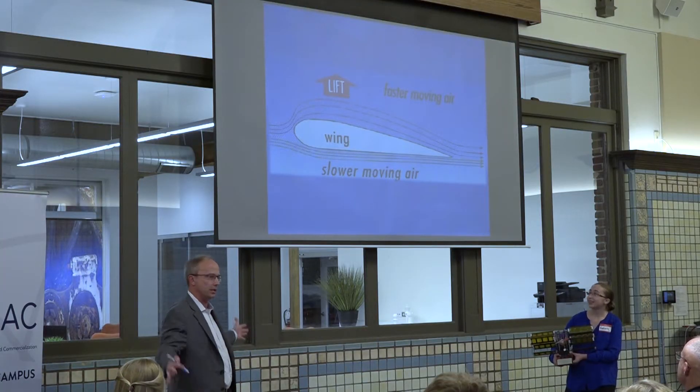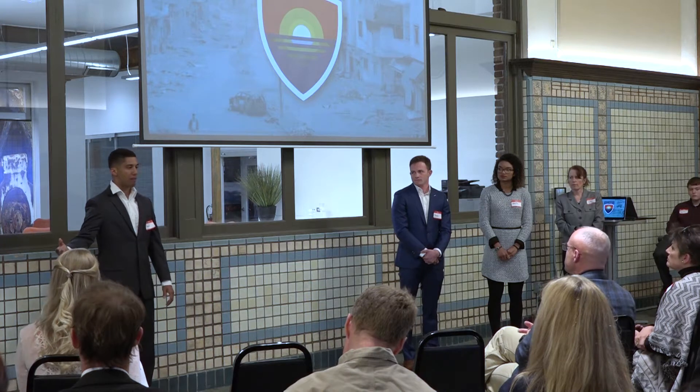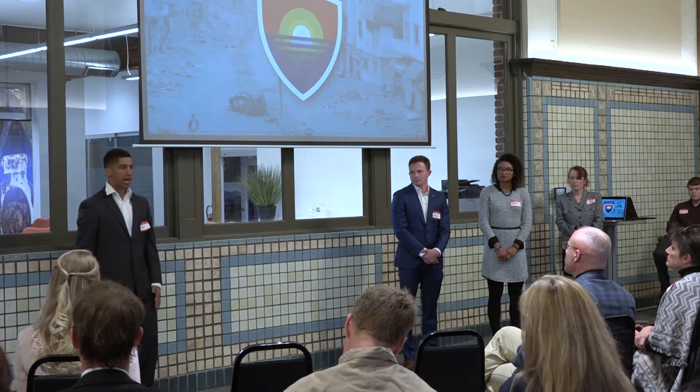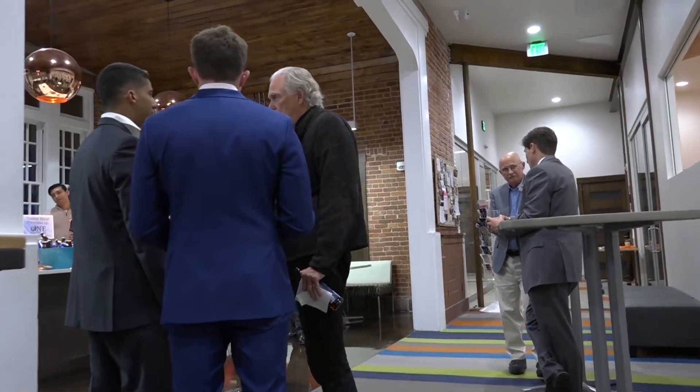Dr. Jim Solti presented the Cycle Rotor, Dr. Emily Desed presented Touch Tracking Technology, and Cadets Shane Culver, Damien Bordenave, and Noel Nudimu presented the Invictus app. When each presentation was finished, investors and entrepreneurs had the opportunity to ask questions of each inventor.